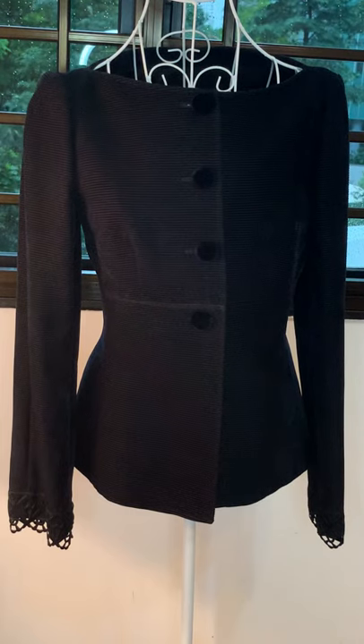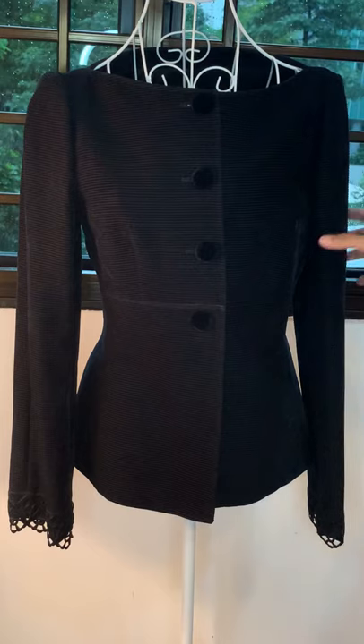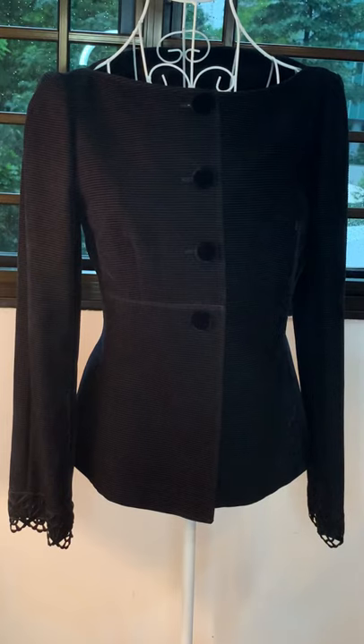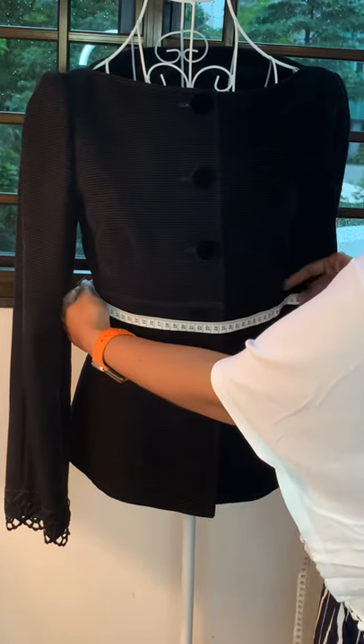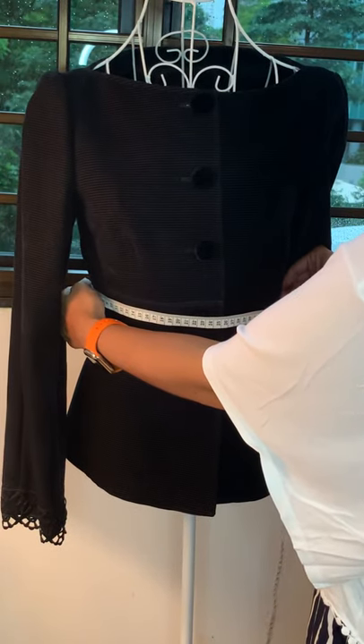Here we have a more premium piece — this is a black jacket from Emporio Armani. It's in excellent condition, hardly ever been used. It's a size European 42 but it's quite a slim cut, so I think it's more like a European 40, so UK 10 to 12, US 6 to 8. Lengthwise it's 55 centimeters, and across the waist it's about 43 centimeters.